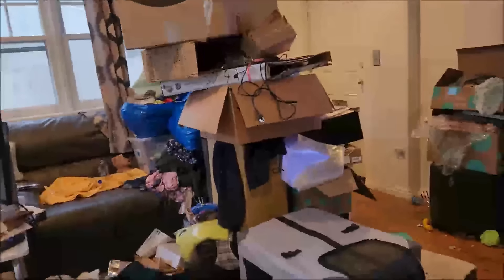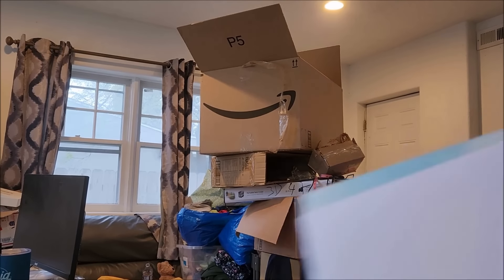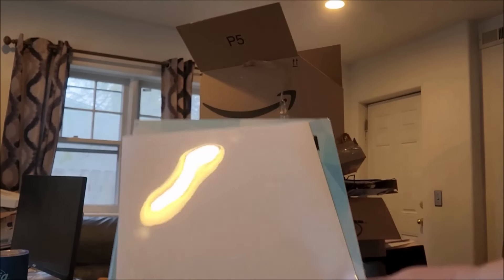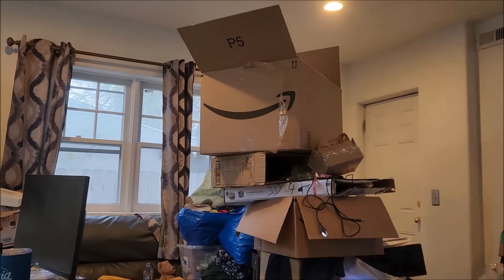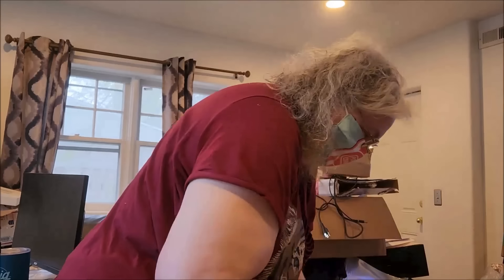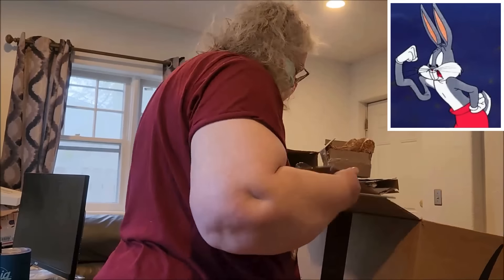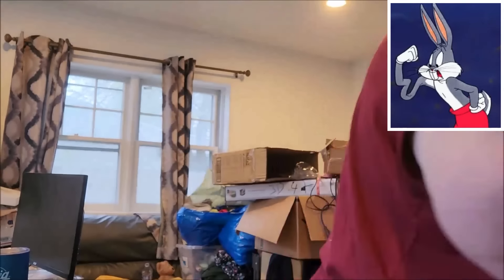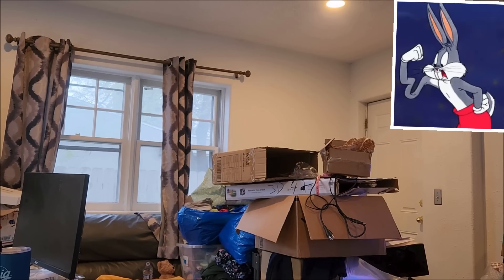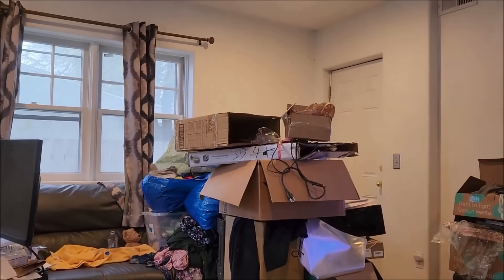Hello and welcome to Peeling Away the Clutter. Today we are working on maintenance because while my decluttering muscles have gotten to be all right, my maintenance muscles are another matter entirely. What I've learned is that if you have no maintenance muscles to speak of, things will pile up again.